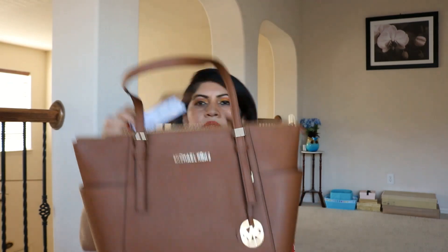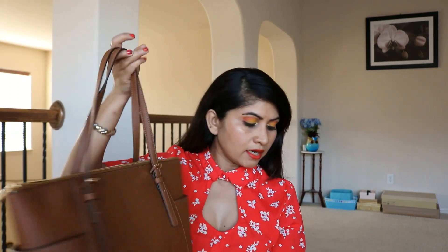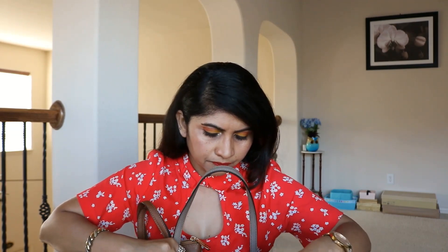This is the Jet Set EW Top Zip Tote, the east-west tote, and I got it from Dillard's. It's really nice in the luggage color. You guys can tell me which color looks better on my skin tone — this luggage color or the dune one. The only differences I've seen so far are inside: the way Michael Kors is written on the lining and the pocket layout.